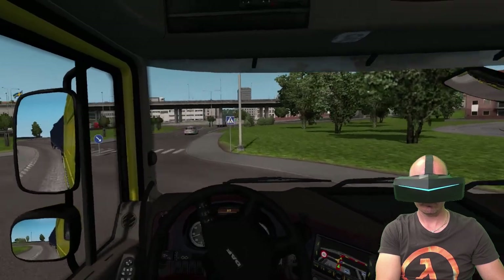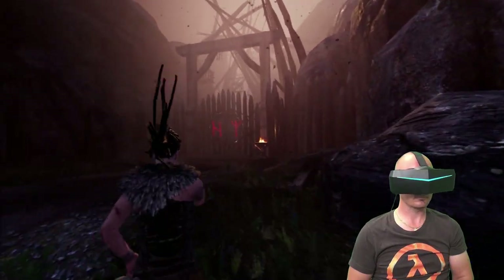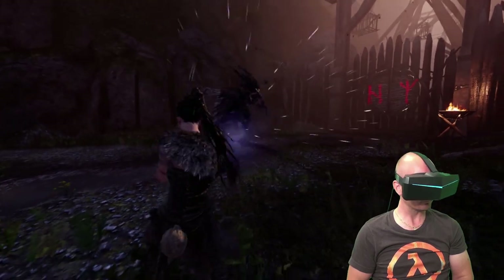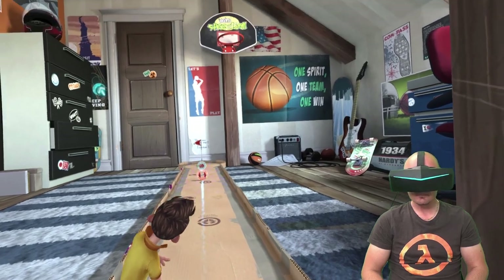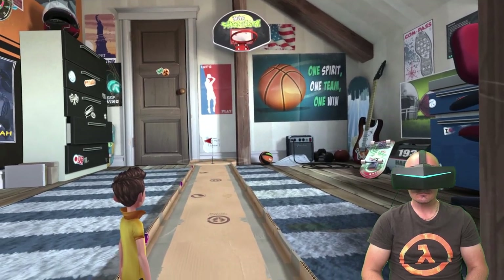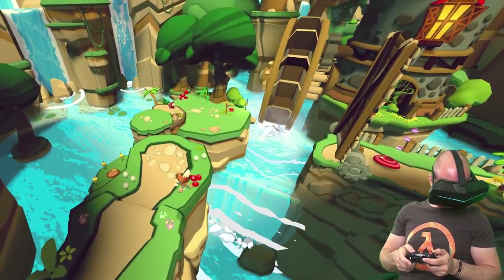Don't worry and don't let your Pimax collect dust. You can play loads of games with your Pimax headset alone without the lighthouses. In fact, there are hundreds of great VR games and experiences you can run on your Pimax just by sitting down and using the built-in tracking system with 3 degrees of freedom in VR.